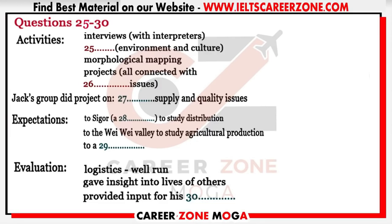The water project covered sources such as rivers and wells, and quality — it was good but a bit frustrating, as they felt they needed more time. Dr. Roe had advised limiting project scope. They also had trips out: to a market town called Sigor to study distribution and agricultural production, and to the Wayway Valley, an important agricultural region. On the last day on the way to Nairobi airport, they visited a national park.